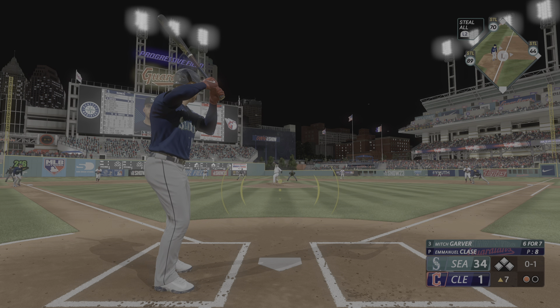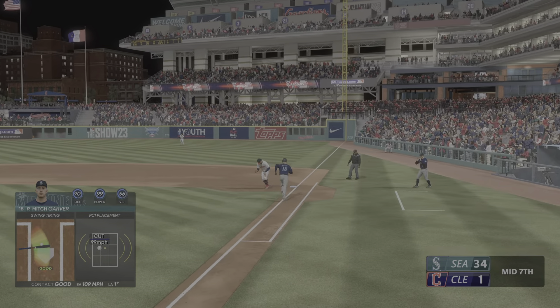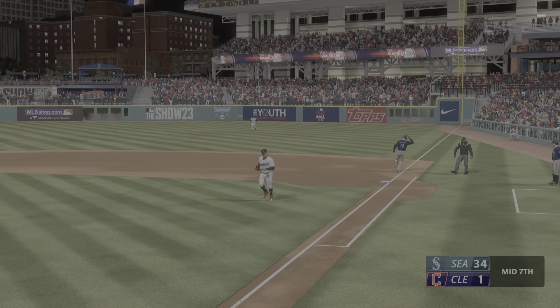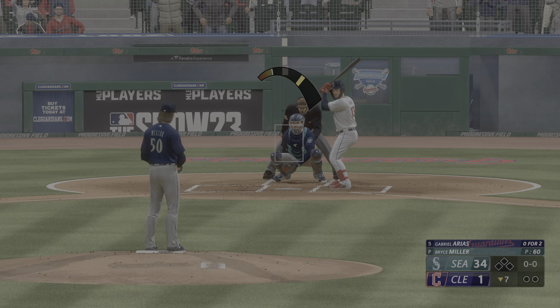And he'll roll to short — double play, and that'll do it for the inning. Now in for Cleveland, Gabriel Arias.